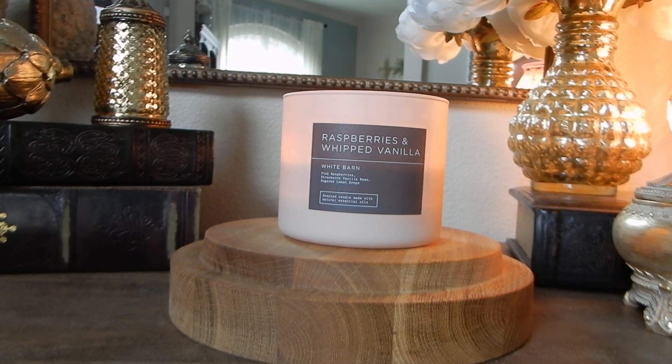Thanks for tuning in despite that depressing ending. If you're curious about my thoughts on the second Bath & Body Works candle I have to review, that one's doing slightly better. Make sure you're subscribed, give this video a thumbs up if you love candle reviews, and see if you can find this one in your local store. It's not available on the website anymore, so have a great one and I'll see you in the next video. Take care.